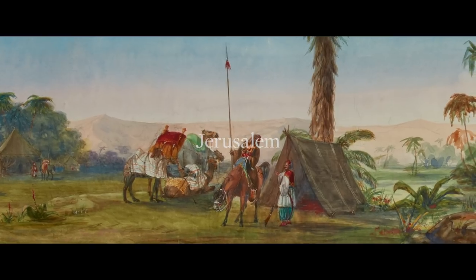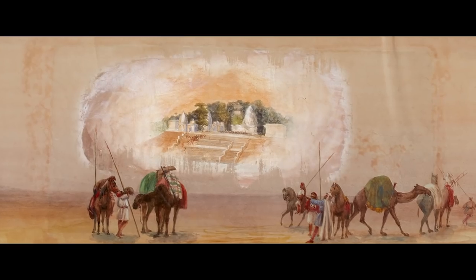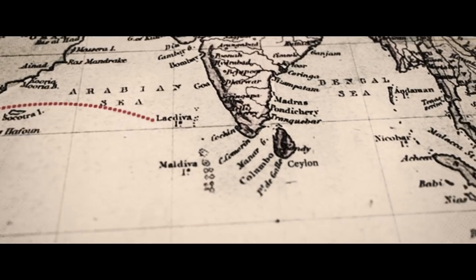We see a Bedouin camp in the desert, narrowly escape a band of lawless robbers, experience a mirage, and admire the wondrous pyramids. Upon reaching the coast, we sail down the Red Sea and across the Indian Ocean.